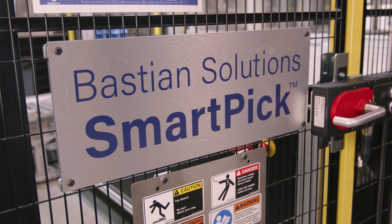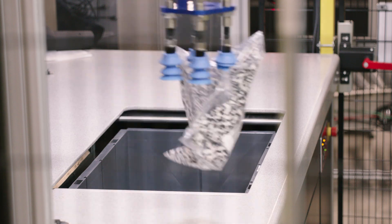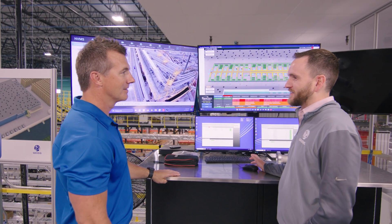Bastion integrated all the technology in the building, of which there's a lot — many miles of conveyor, automated packing equipment, robotic piece picking, AutoStore, and many others. We work with Xacta day in, day out. That's what controls the AutoStore solution. The WMS talks to Xacta, which then talks to the conveyance and controls the entire system.